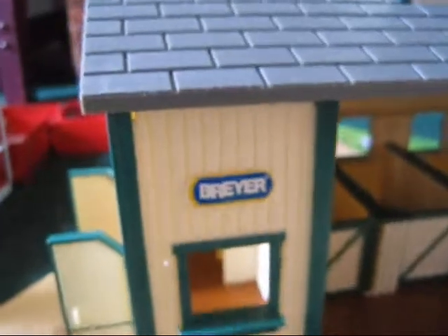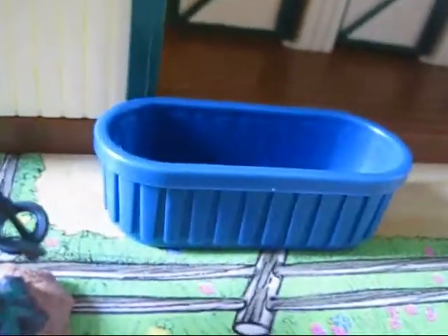And then the Cherry Creek Ranch set comes with this barn, which is just like the red barn, just a different color. Water trough, hitching post, two black western saddles and bridles. Three barrels — I now have nine barrels. I really don't need nine barrels, but well.